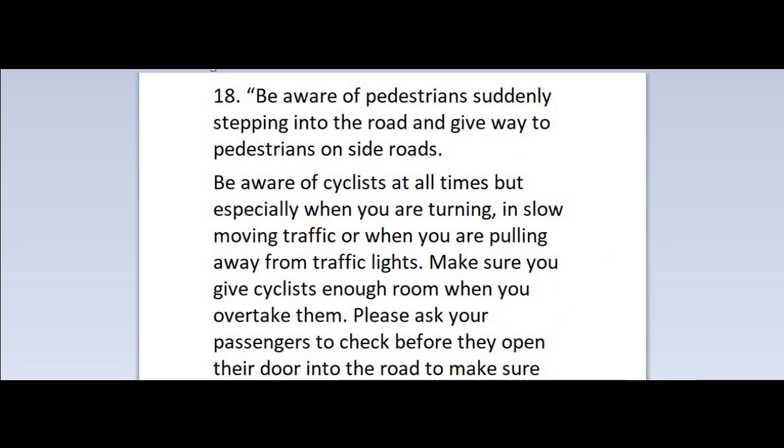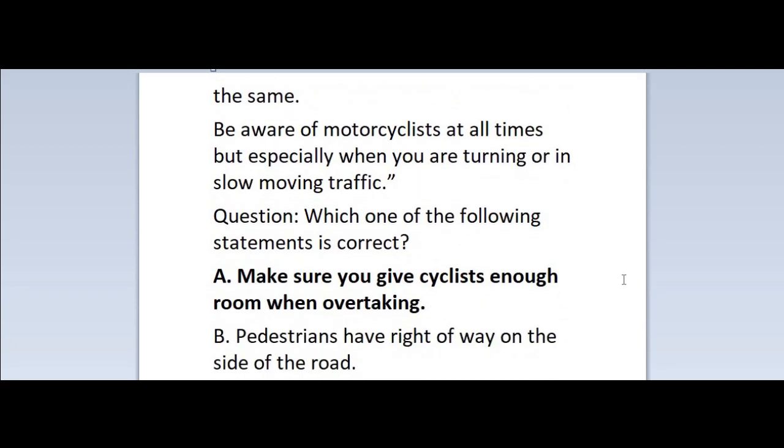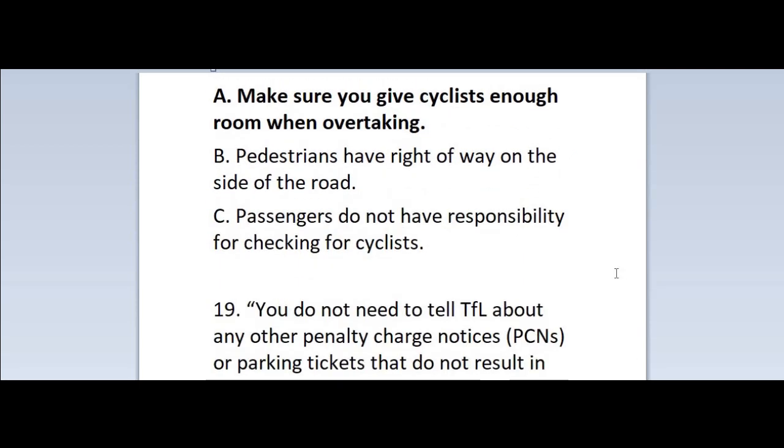Question 18: Be aware of pedestrians suddenly stepping into the road and give way to pedestrians on side roads. Be aware of cyclists at all times but especially when you are turning, in slow-moving traffic or when you are pulling away from traffic lights. Make sure you give cyclists enough room when you overtake them. Please ask your passengers to check before they open their door into the road to make sure there isn't a cyclist coming. Be aware of motorcyclists at all times but especially when you are turning or in slow-moving traffic. Which one of the following statements is correct? A. Make sure you give cyclists enough room when overtaking. B. Pedestrians have right of way on the side of the road. C. Passengers do not have responsibility for checking for cyclists. Correct answer is A — make sure you give cyclists enough room when overtaking.